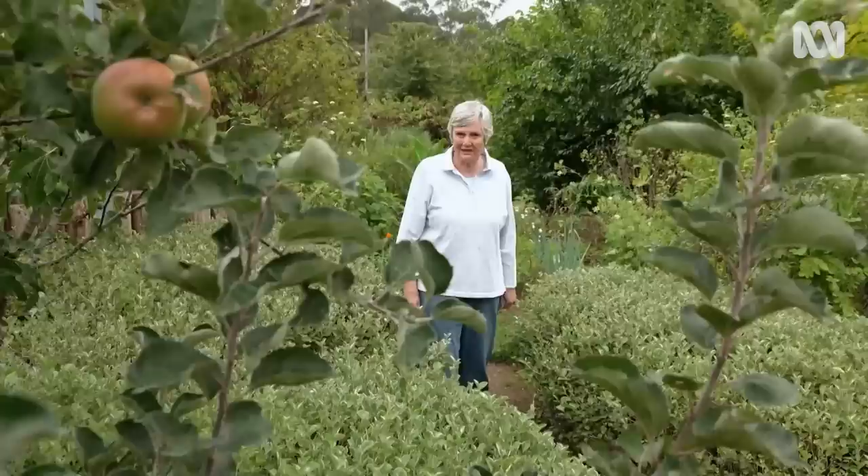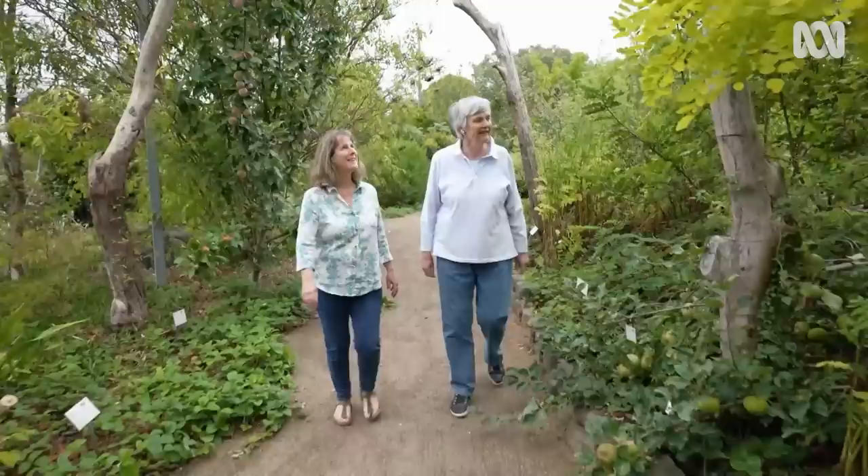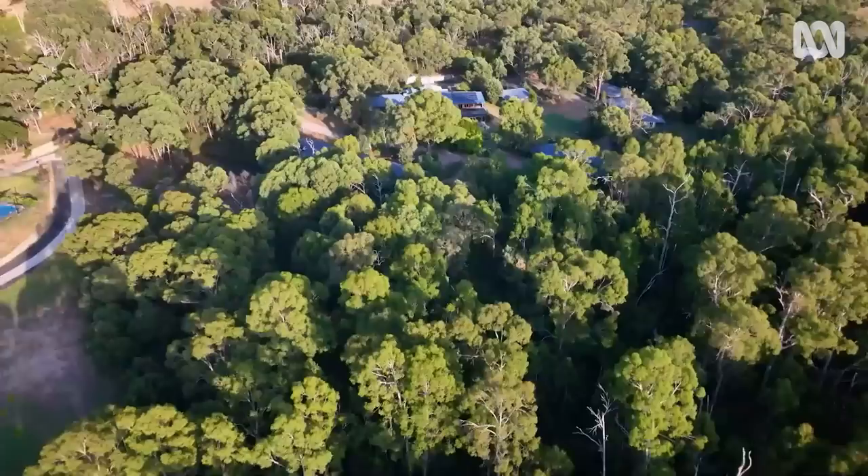We're in the Yarra Valley, about an hour northeast of Melbourne, surrounded by over 300 mostly edible plants — some medicinal — from all around the world. They're all densely packed together to create a one-acre food forest. It's part of a conference and wedding centre owned by Louise Ward and her husband, who also live on the site.